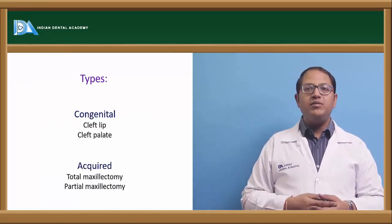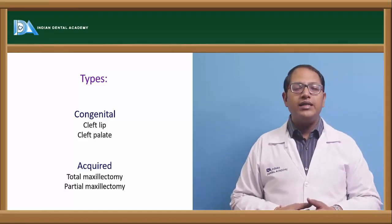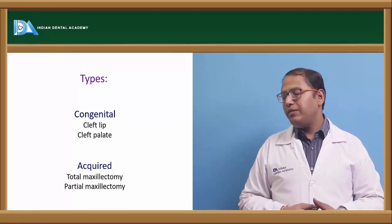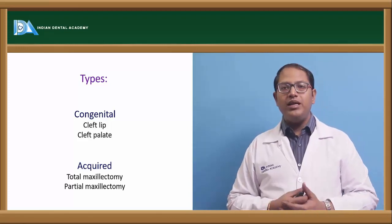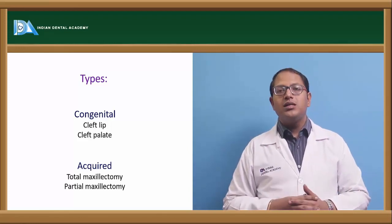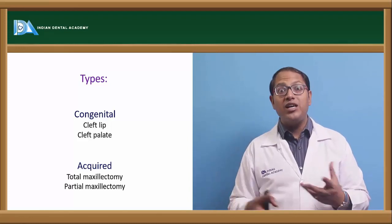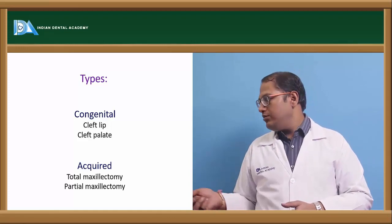Maxillary defects can be congenital — such as cleft lip and palate — or acquired due to accidents, trauma, or pathology, resulting in total or partial maxillectomy. For the mandible, we use the term hemimandibulectomy, but for the maxilla we say partial or total maxillectomy, because the maxilla is one unit joined from one bone altogether.